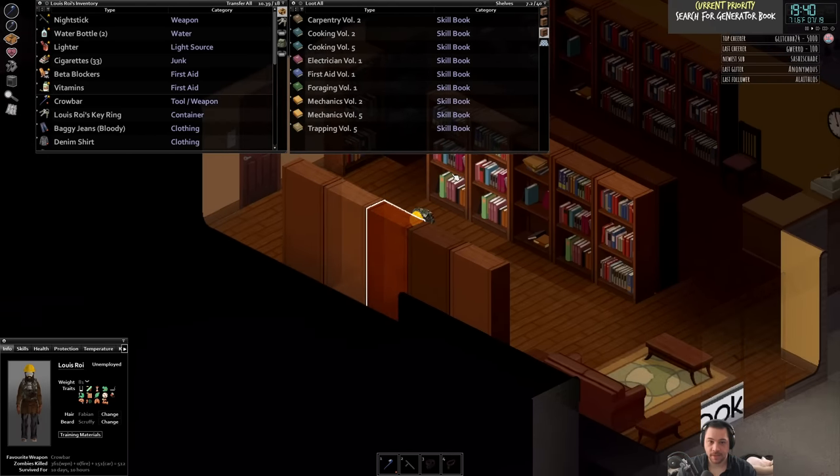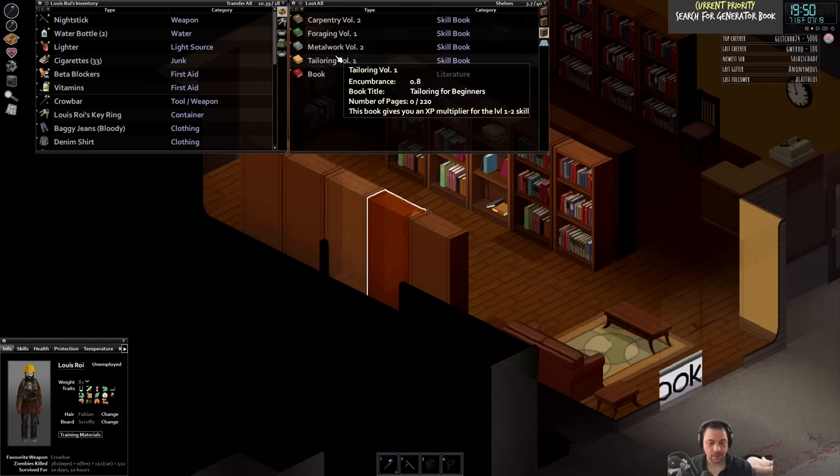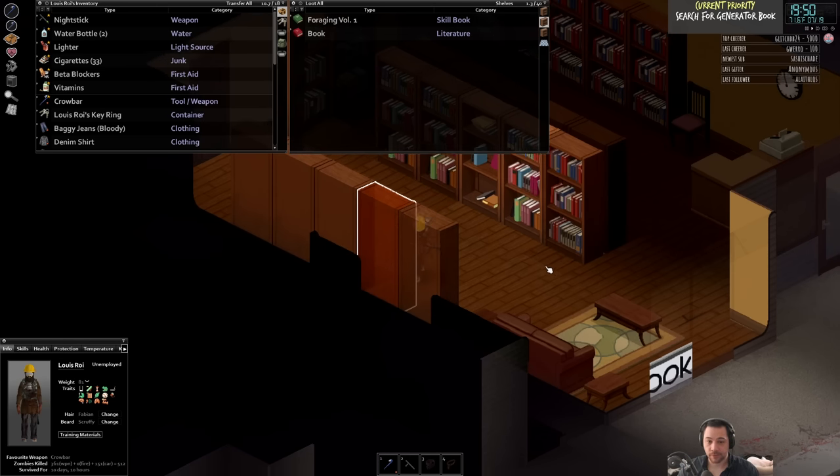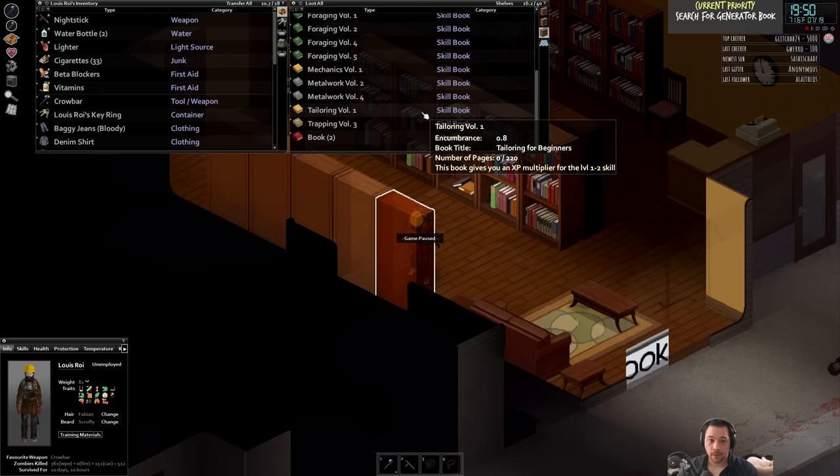There are tons of books here - I haven't seen any magazines yet. Let me start taking at least the level one and level two books, because those are the ones I'm going to need first. Tailoring one - check that off my list. I need metalwork one and two, tailoring two, trapping two, first aid one and two, farming two, cooking two, and carpenter two - which is right here, check that off. I'll come back at some point for the threes and up books. Metalwork two as well - check. I have a finite amount of carry weight and level three books are probably not ones I'm going to read anytime soon, other than maybe carpentry.